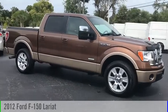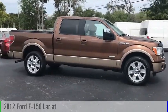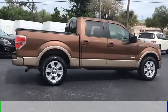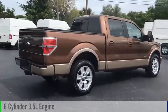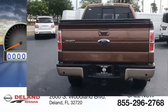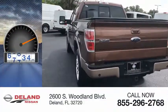Looking for the right vehicle? Check out the 2012 F-150. This vehicle is powered by a rear-wheel drive, 6-cylinder, 3.5-liter engine, and comes with an automatic transmission. This vehicle has less than 80,000 miles.